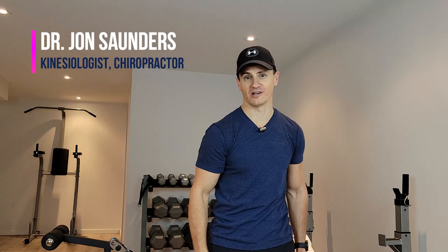Never do these stretches. If you suffer from neck or low back pain, these stretches could be causing your pain. My name is Dr. John Saunders, and in this video I'm going to show you four stretches you should never do.